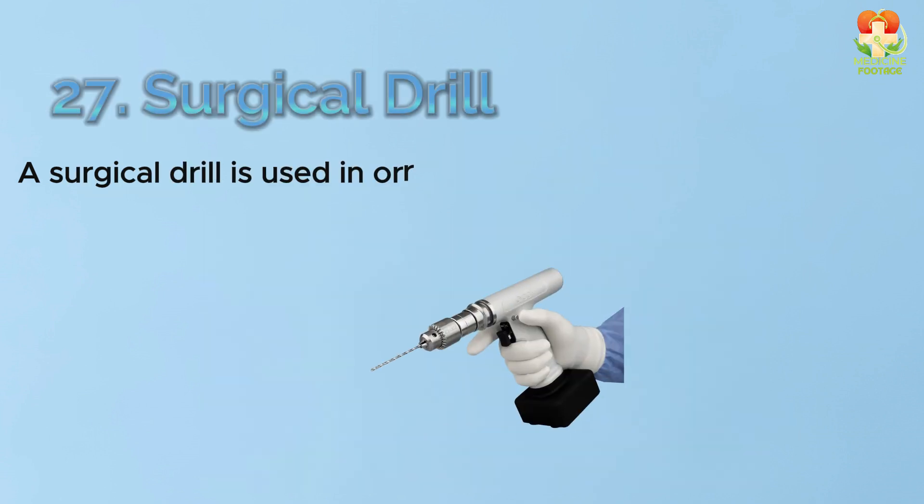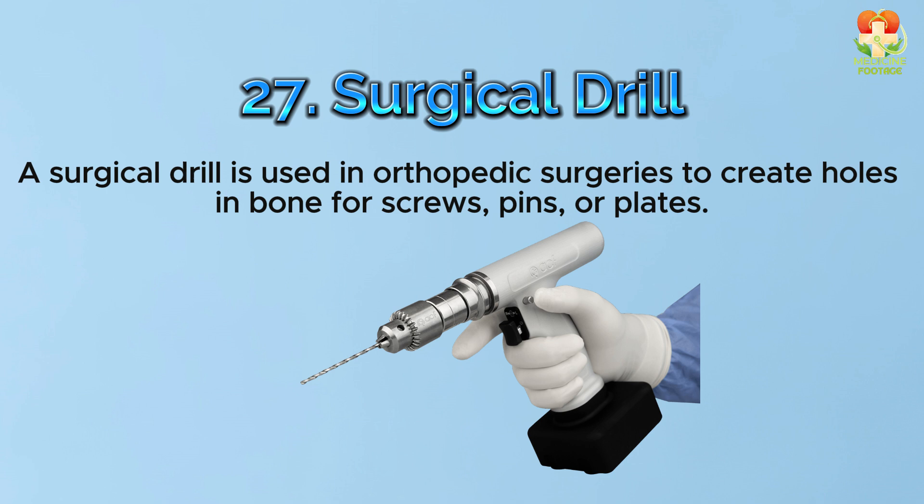Number 27: Surgical drill. A surgical drill is used in orthopedic surgeries to create holes in bone for screws, pins, or plates.